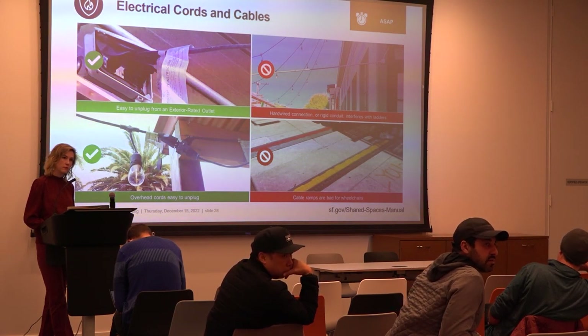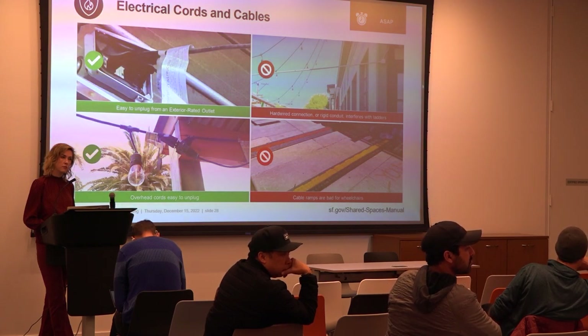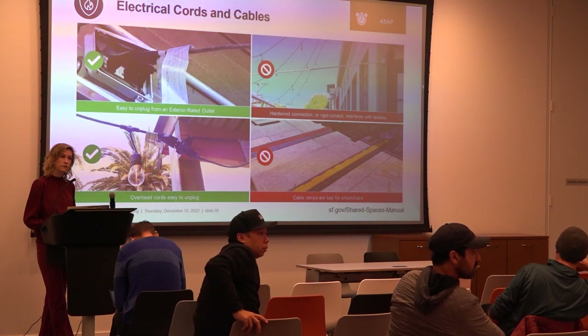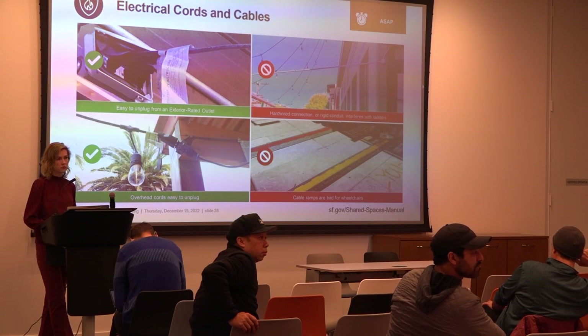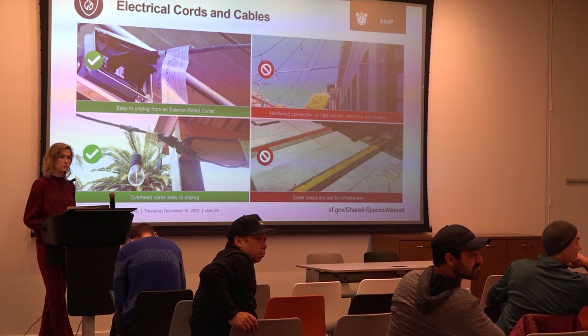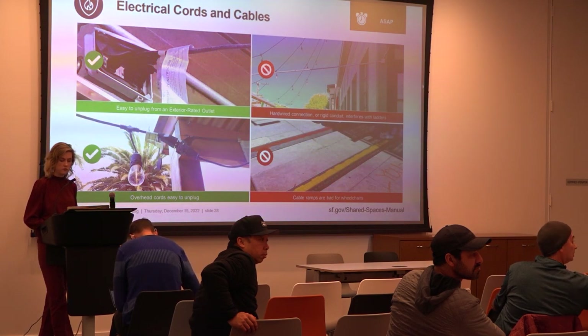Infrared heaters are not categorically against the rules — it's two or three things working at once that present challenges. Practical experience from the audience: infrared heaters work but are not as good as gas-powered, though given the other restrictions, they're as good as you're going to get.